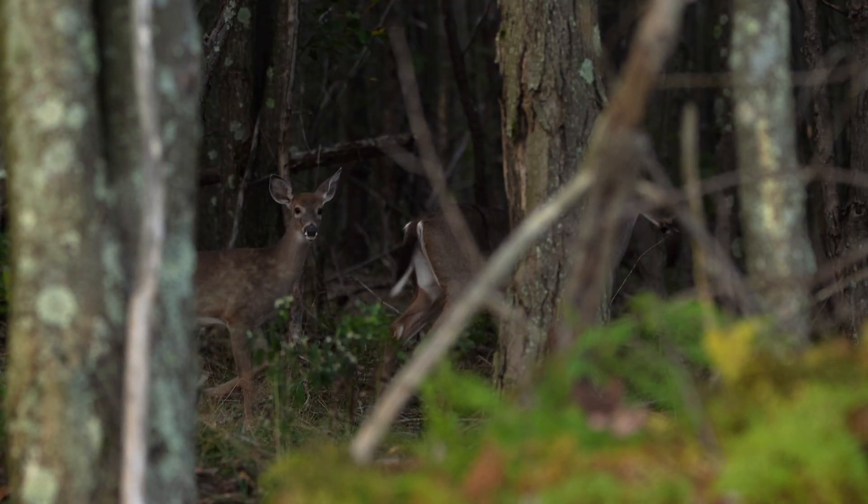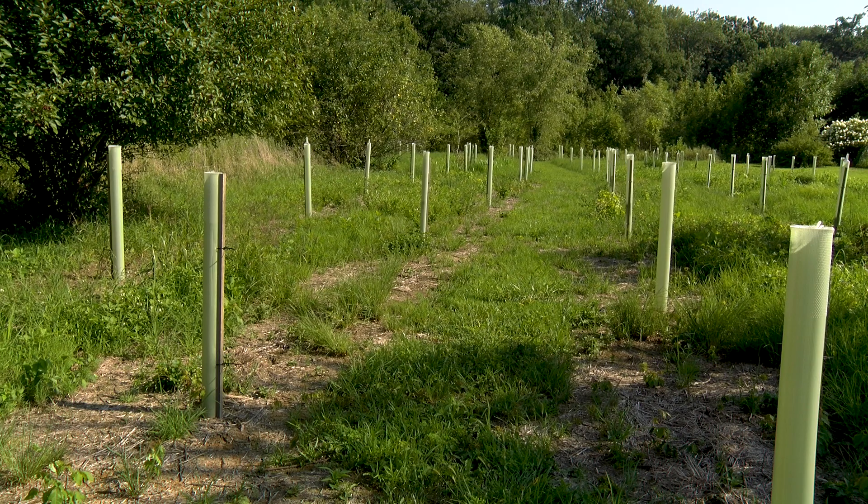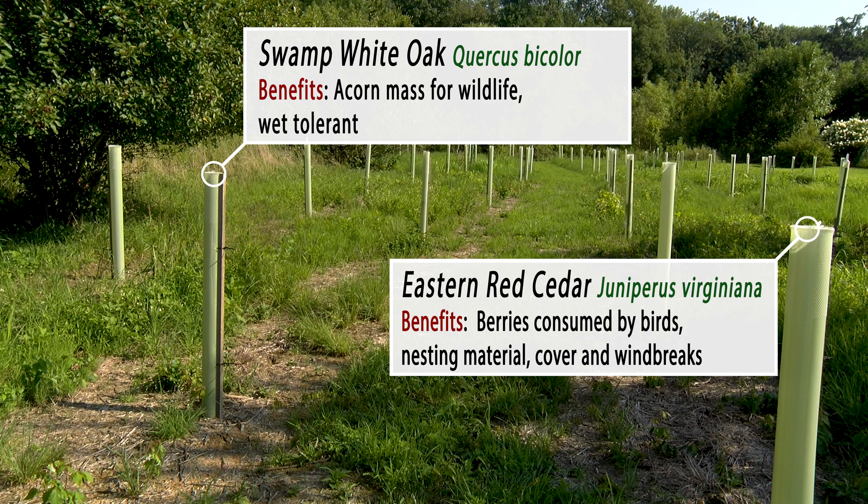In addition to fish habitat, forest buffers are also designed to enhance wildlife habitat. For example, native plant materials can be selected to provide various food and habitat or nesting areas.